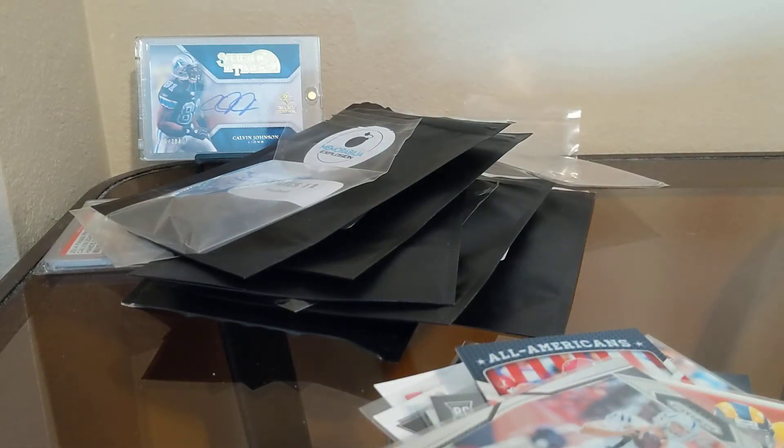So that'll do it for mail day today. Nothing too crazy out of the hot packs, but you know you can't always get a chaser card. Thanks for watching and I'll see you in the next video.